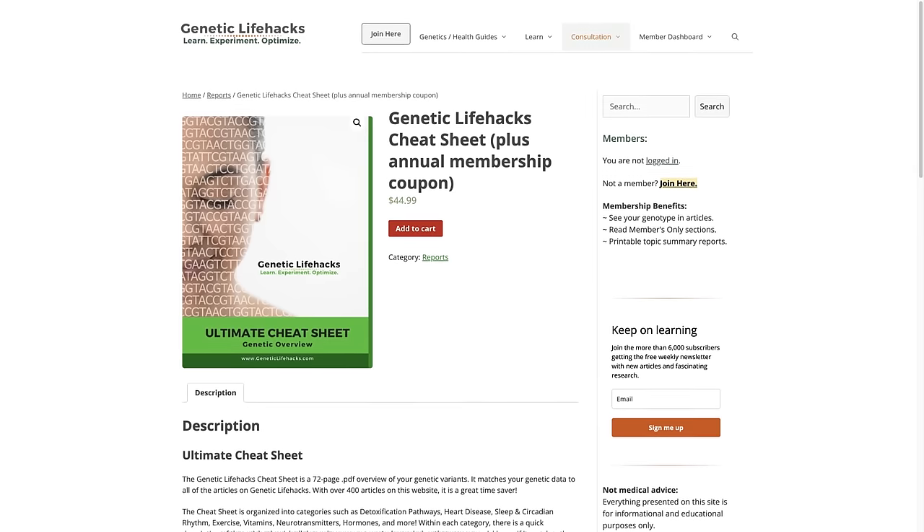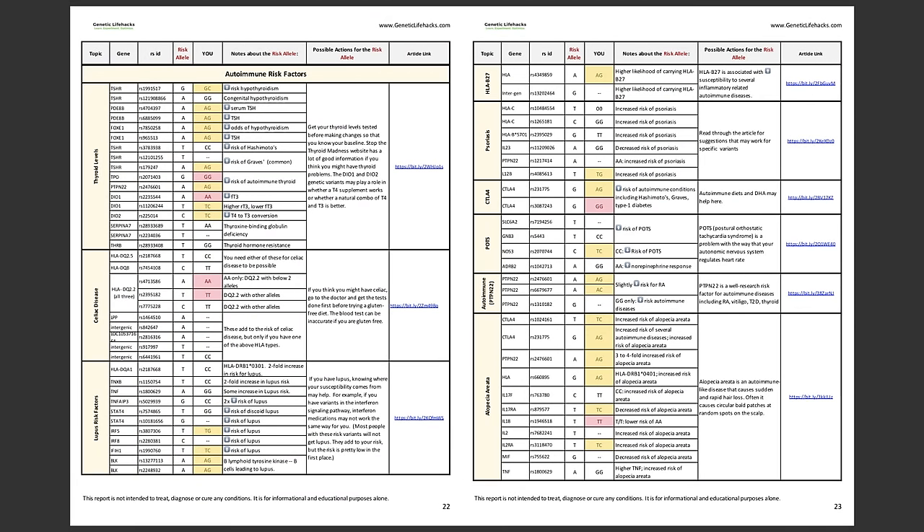Another neat feature of this website is their cheat sheet, which you can get for $45. It comes with an annual membership, so it's a good way to sign up for the whole site. What you get is a 64-page cheat sheet with all your genetic variants listed, along with links to relevant articles. It's color-coded, so you can easily find the genes that put you at risk — the ones marked in red being the most important. For example, I noticed a red box indicating that I am at an increased risk for autoimmune diseases. If I click the link, I can go straight to the article about that and get some life hacks on what I can do to counteract my genes by making a few small changes to my diet.